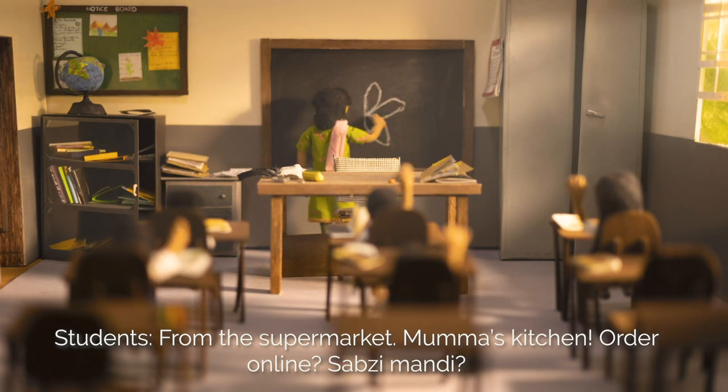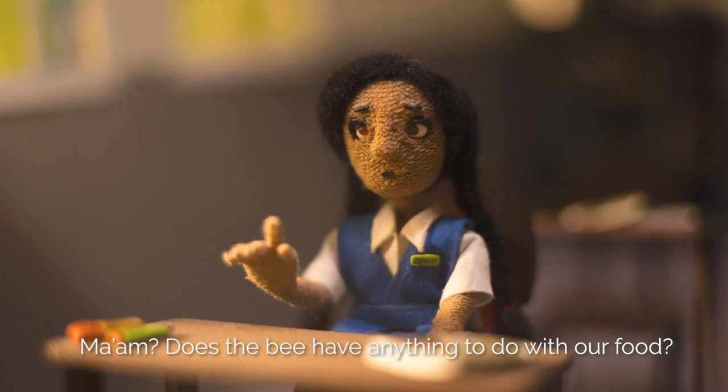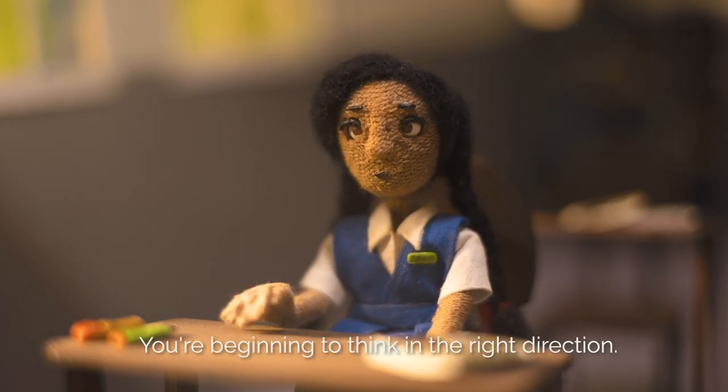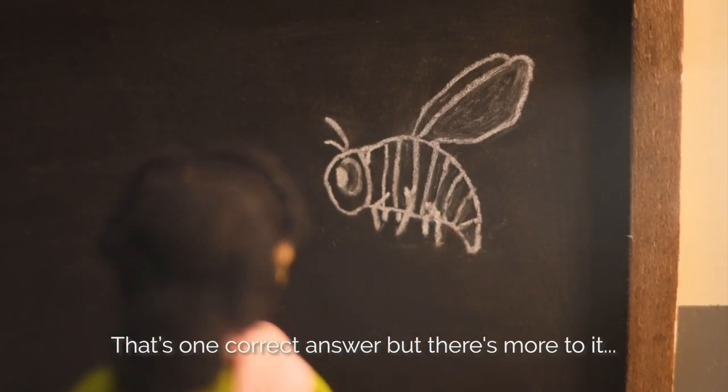Ma'am, let's eat. Order online? Tabsi Vandi? Ma'am, does a bee have anything to do with our food? You're beginning to think in the right direction. That's one correct answer, but there's more to it.